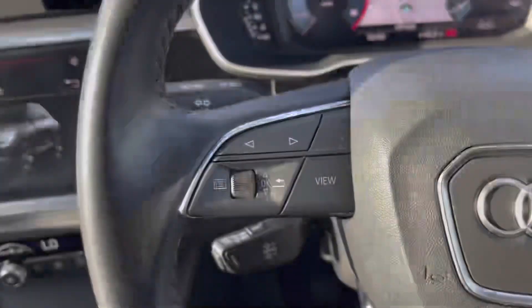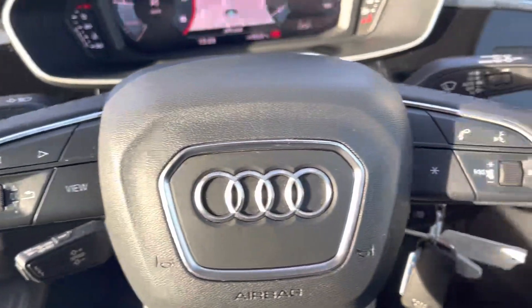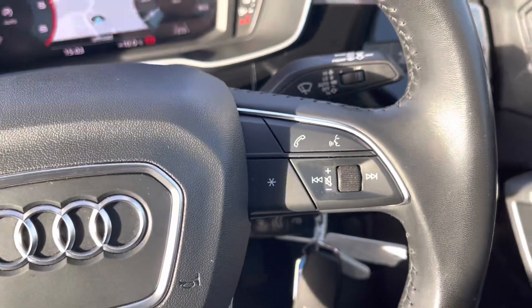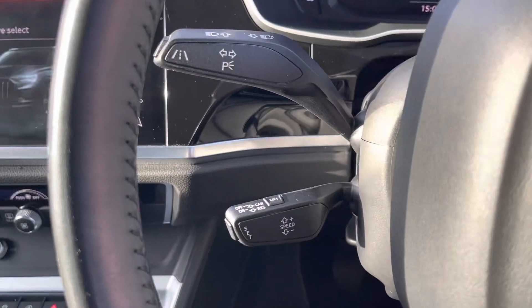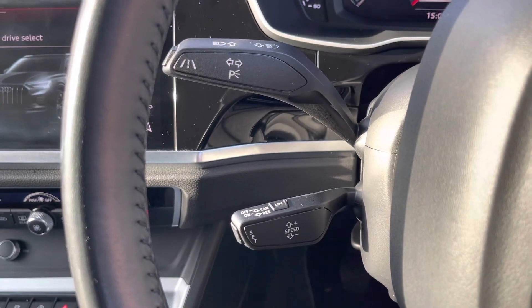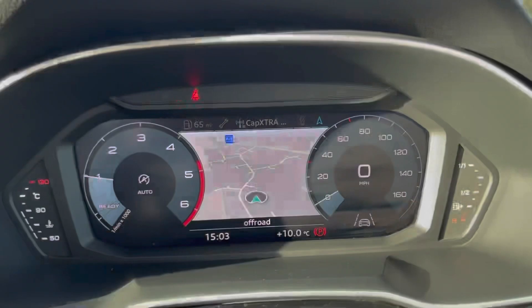Moving over to the steering wheel, it does have mounted controls both on the left and the right so you don't have to move your hands too far to make any changes while driving. And on the column underneath the indication stalk you will actually find the cruise control, which is going to make long motorway journeys a lot more relaxing for you.